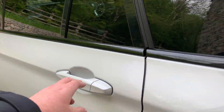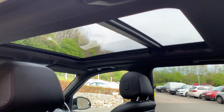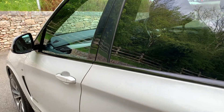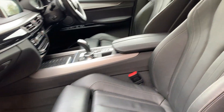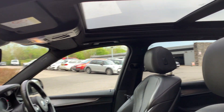Coming around this side, I'll just demonstrate that glass roof — you can see how much light it lets into the cabin, so people in the back hopefully won't feel car sick. Electric seats on the passenger side as well as the driver's side, and again you can see that fantastic glass roof.